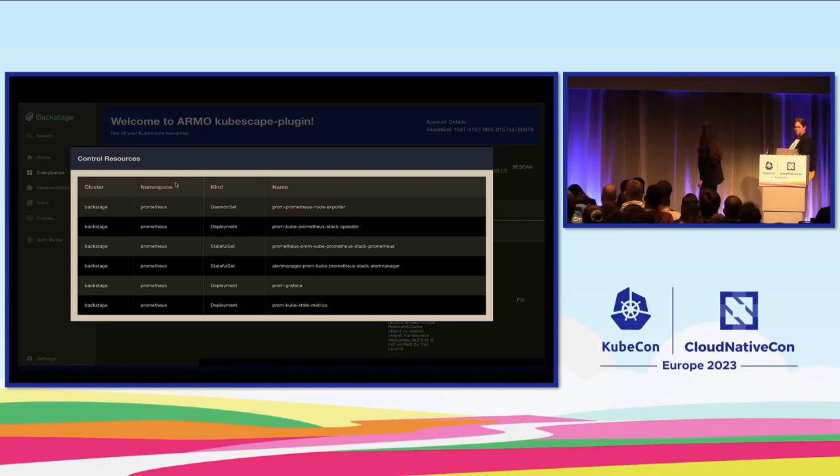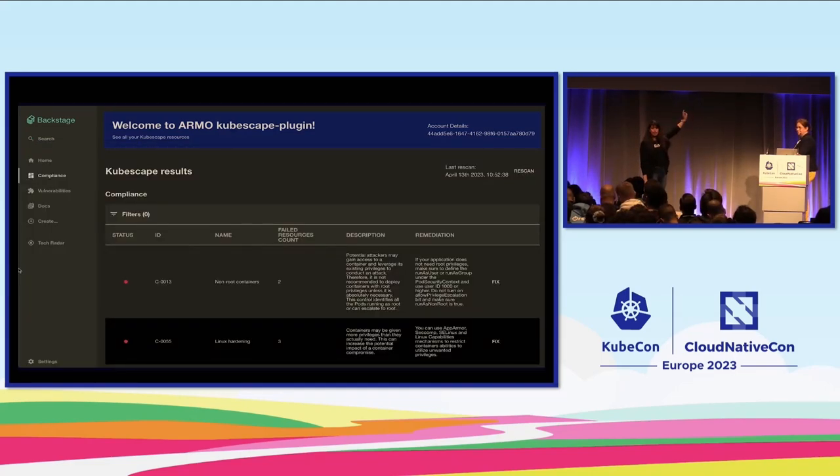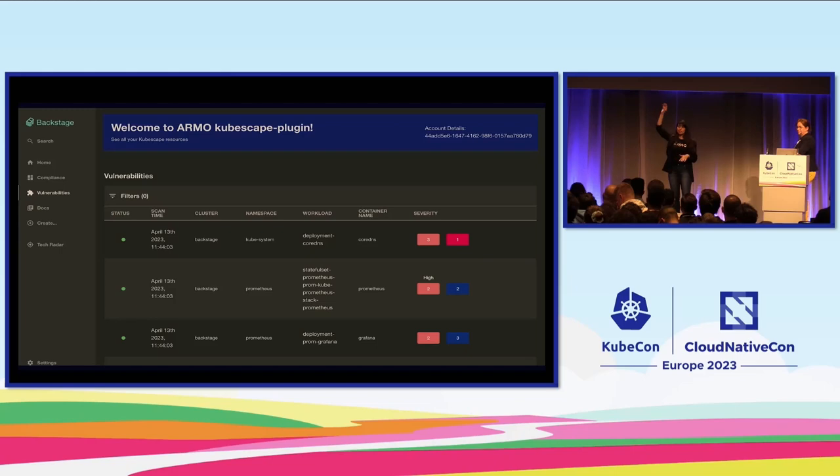When you click on a row you see the resources that failed for that specific control — it could be a resource limit issue, a privileged pod, a naked pod (pods without any fighters). You can see all the resources that failed. And we're not just giving the remediation text — there's a fix button. When you click it, you see exactly which lines you need to fix, add, or that are missing in your Kubernetes YAML object, highlighting all the problematic lines.